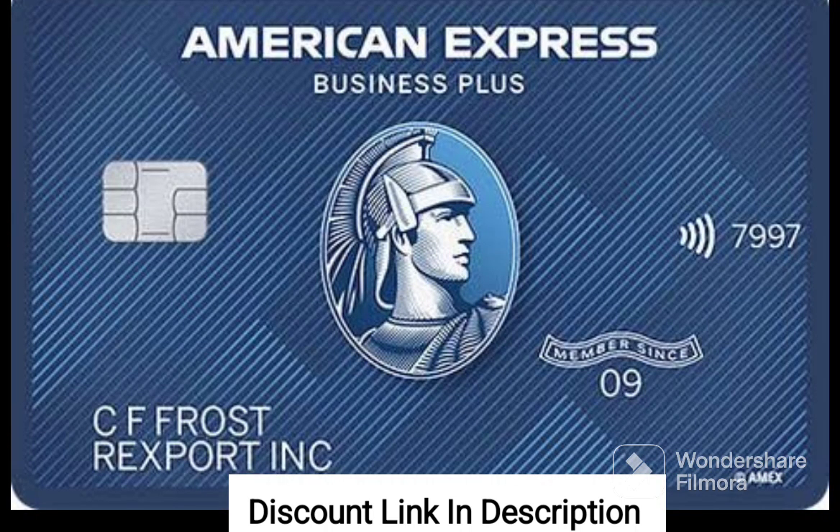One of the standout features of the Business Credit Builder is its low interest rate. This can be a game changer for businesses that need to carry a balance from month to month. Additionally, the card offers cashback rewards on purchases made with the card, which can help offset the cost of business expenses.